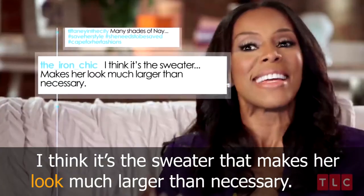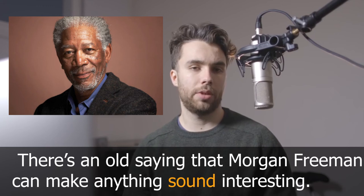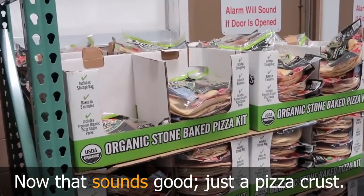In the bakery area I said 'that sounds interesting'. 'Sounds' in this context simply means 'seems' — so you can say 'that seems interesting'. There's an old saying that Morgan Freeman can make anything sound interesting — to test that: 'that sounds good, just a pizza crust'.